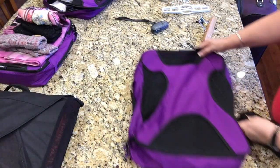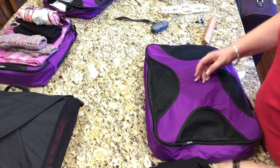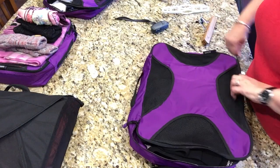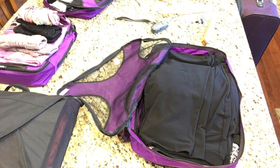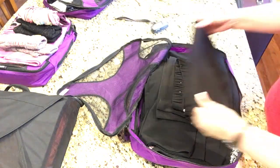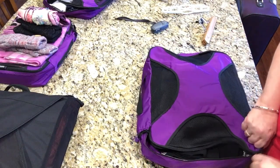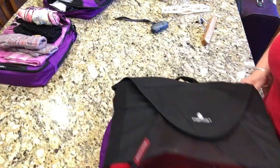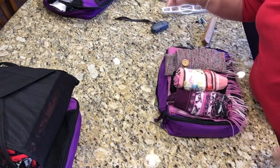I forgot one thing — I wanted to take one pair of capris to go with that pretty red top that I just got, just in case. I'll throw these in. I highly doubt I'll wear them, but you never know — I've been hearing of 80-degree days up there. But we're moving into September so I'd really be surprised.